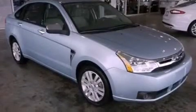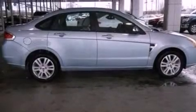Its top features include a multi-link rear suspension, heated front seats, a low-tire pressure indicator, aluminum wheels, and satellite radio.